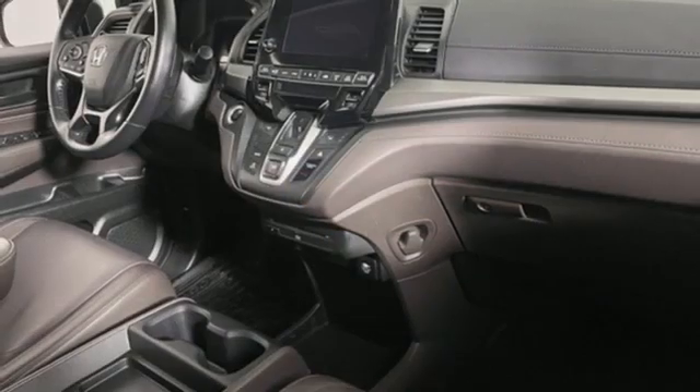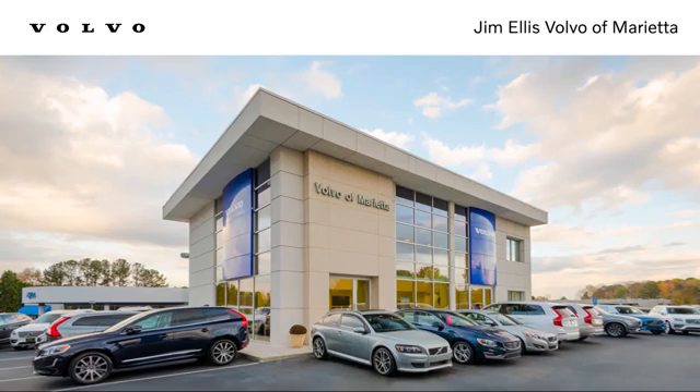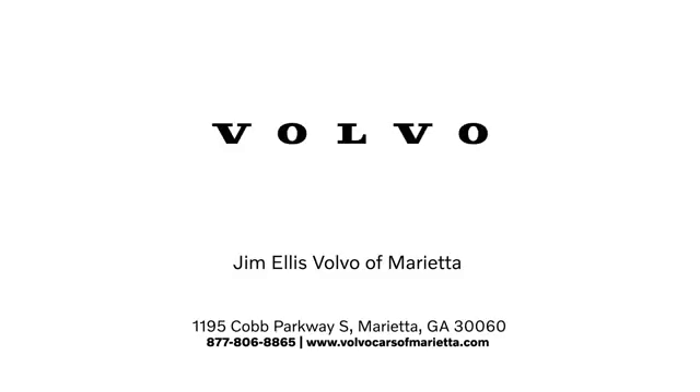Honda has a world renowned reputation for reliability. Hurry in today for a test drive. Stop in or contact us today. We're conveniently located at 1195 Cobb Parkway South in Marietta.